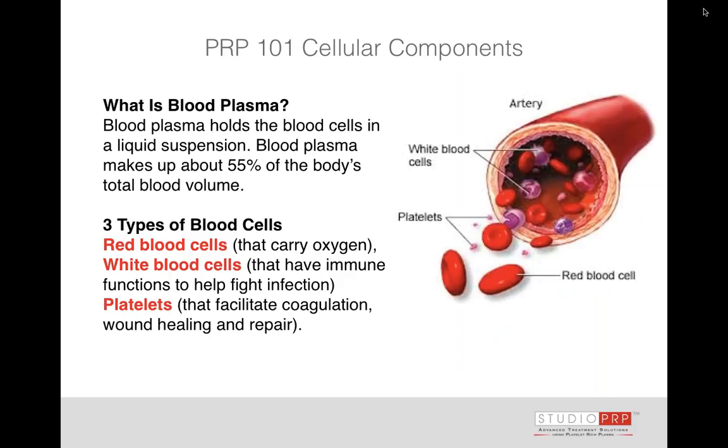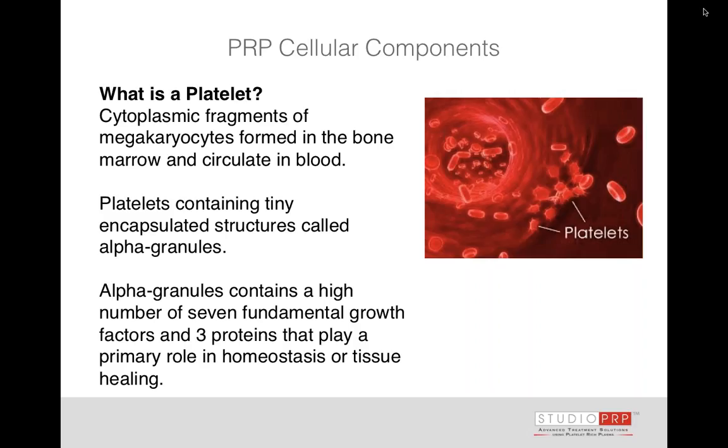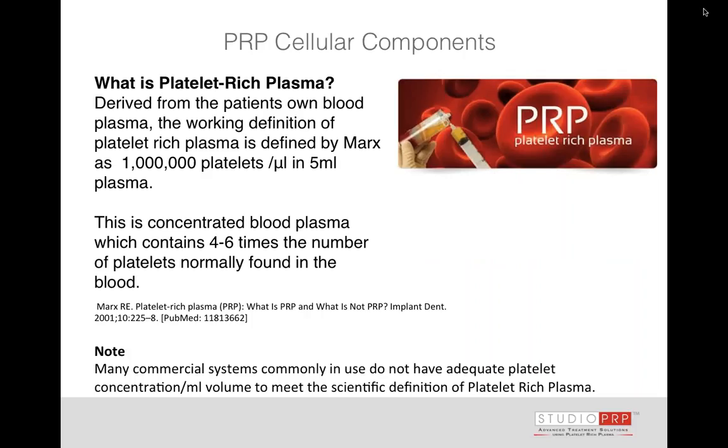So what is plasma? It holds the blood cells in a liquid suspension. About 55% of the total volume is plasma. There are three types of cells — oversimplifying obviously: red cells, white cells, and platelets. The platelets facilitate coagulation, healing, and repair. Platelets are cytoplasmic fragments of megakaryocytes, which are formed in the bone marrow. They circulate in the blood, and what is really important about these platelets is they contain alpha granules, and it's the alpha granules that contain growth factors and biologic proteins — that's where our action is.